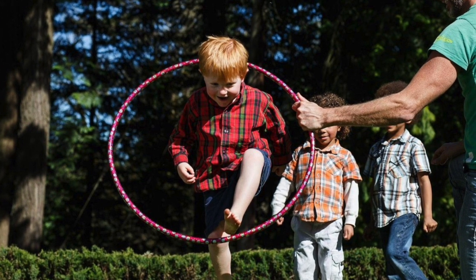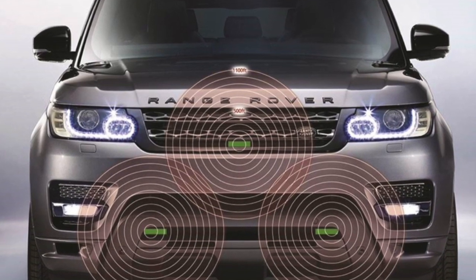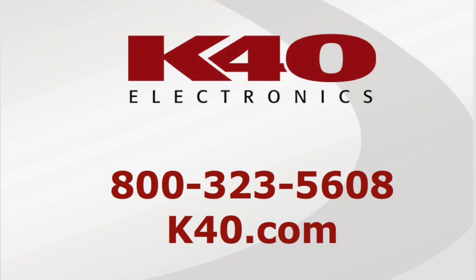Think about how many 30-inch circles you might be able to find on the front of a Range Rover in comparison to a Mini Cooper — big difference. We hope you found this video helpful; if you did, please hit that like button and subscribe to our channel to see more videos just like this. We are available days, nights, weekends, and holidays at 1-800-323-5608. You can also visit us at k40.com, where there's a wealth of information about our protection and radar and laser in general.